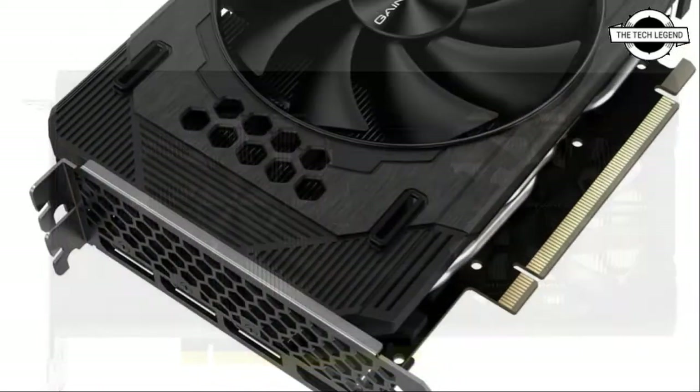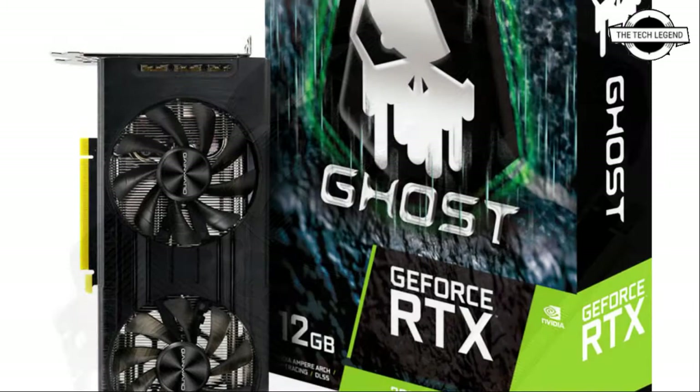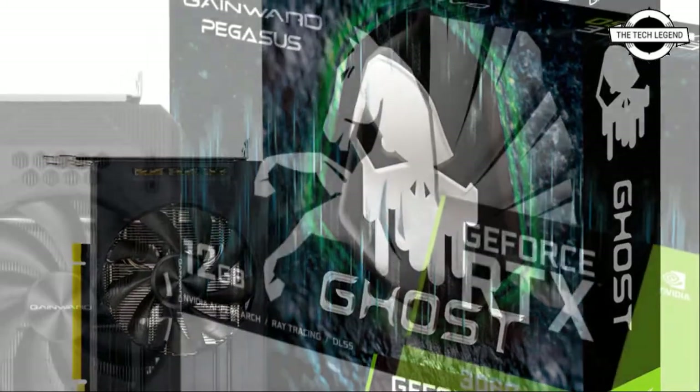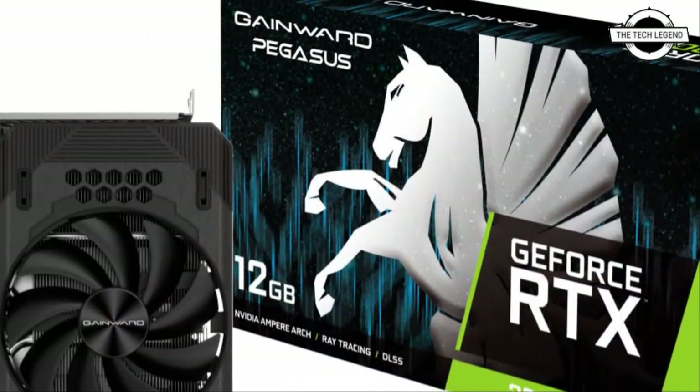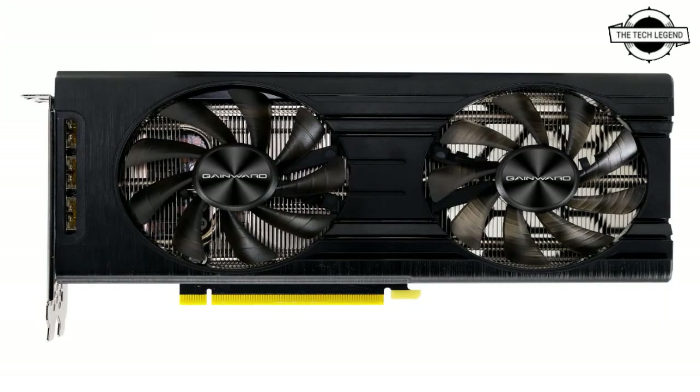Together with real-time ray tracing, these technologies form the foundation of the GeForce gaming platform, which brings unparalleled performance and features to gamers everywhere. The Gainward GeForce RTX 3060 Ghost series comes with a dual fan cooler design and RGB lighting, while the RTX 3060 Pegasus comes with a single fan cooler design and RGB lighting on the top of the VGA.